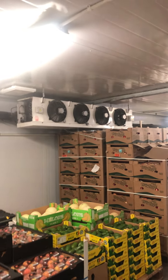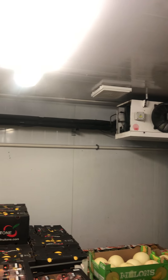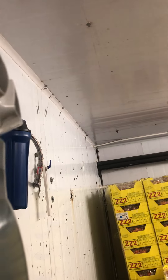Here we have the humidifier in the frit cauldron, and as you can see, it's pushing out dry mist. The whole idea is to get this up to 90 percent humidity.